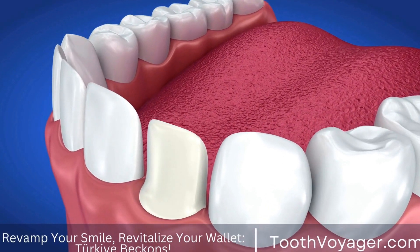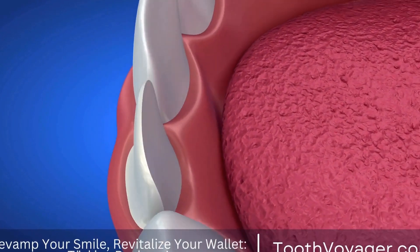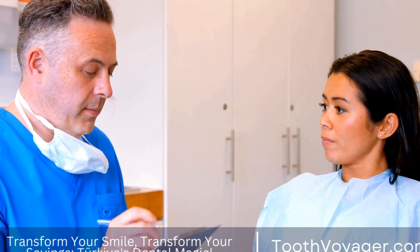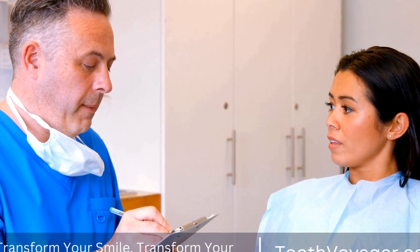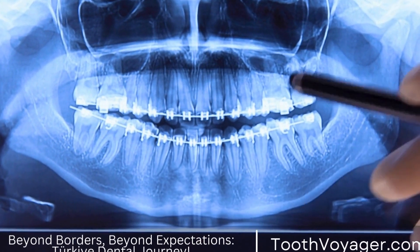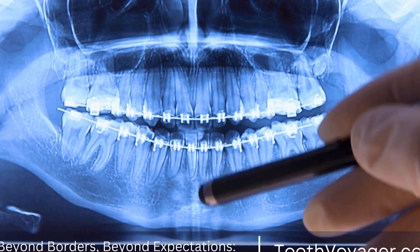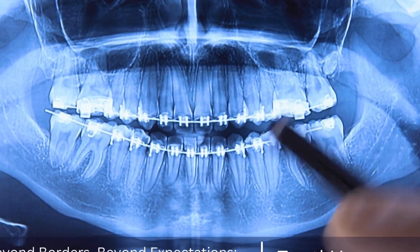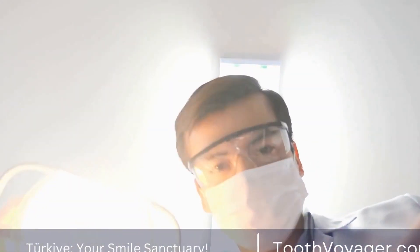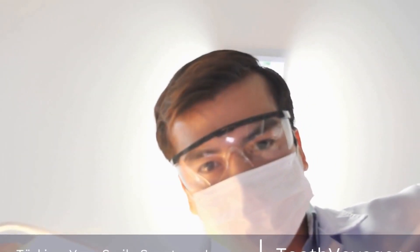Care for the dental fillings you have is vital to maintaining your oral health. Fillings in your mouth are used for repairing cavities as well as restoring dental teeth injured through decay. The proper maintenance of your fillings is a way to prolong their lifespan and help prevent any future dental issues. On this clip, we'll talk about how you can ensure the health of the fillings in your mouth so that they last longer and increase their efficacy.